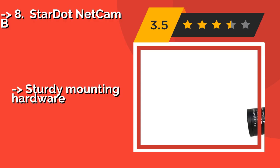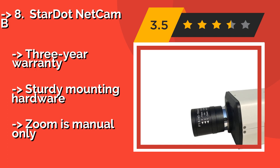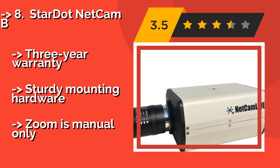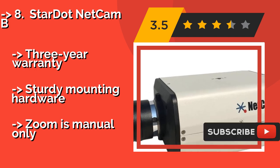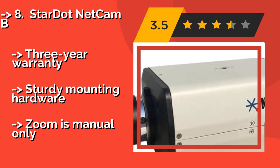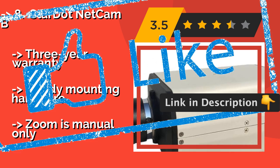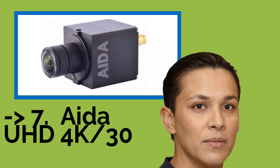Number eight is the Starnet. Sometimes advertising to potential criminals that your house is under surveillance is an excellent deterrent. The Starnet at around $420 has all the looks of a classic security installation, but beneath that exterior is a modern high-definition device. It comes with a three-year warranty and sturdy mounting hardware, though its zoom is manual only.